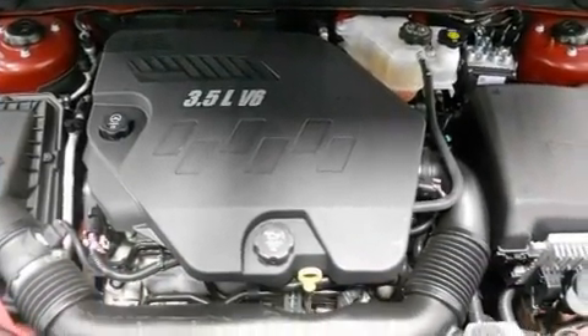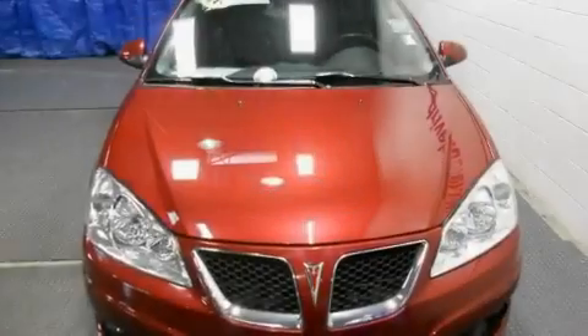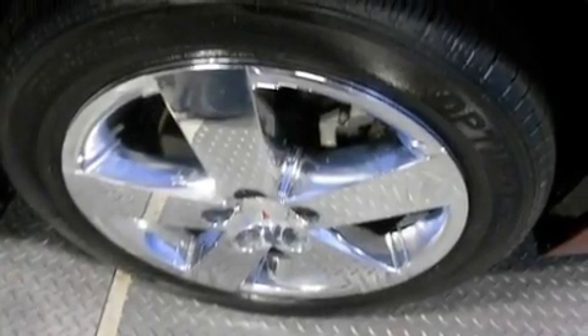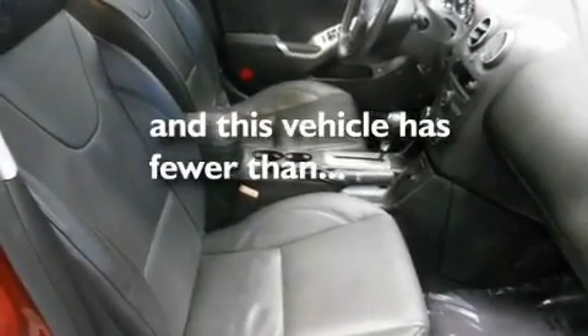Its top features include a sunroof, a power driver's seat, cruise control, a premium audio system, leather seats, performance tires, a rear spoiler, a traction control system, a security system, and this vehicle has fewer than 22,000 miles on the odometer.